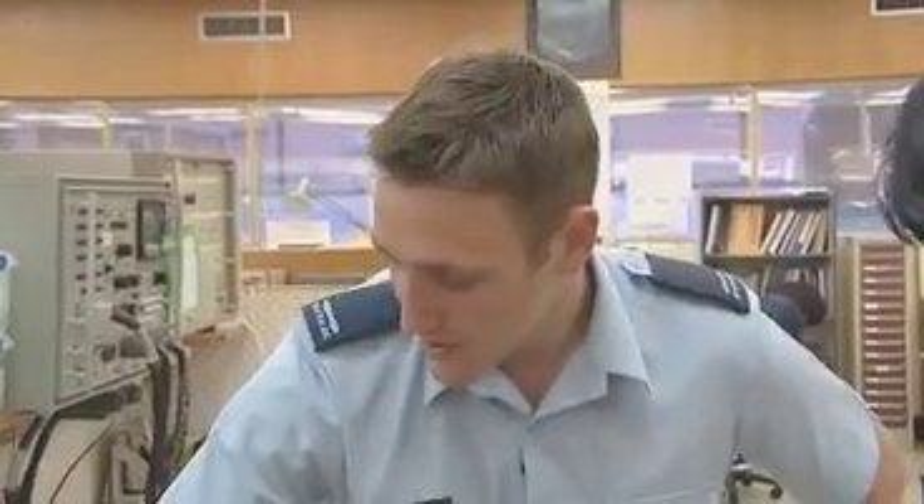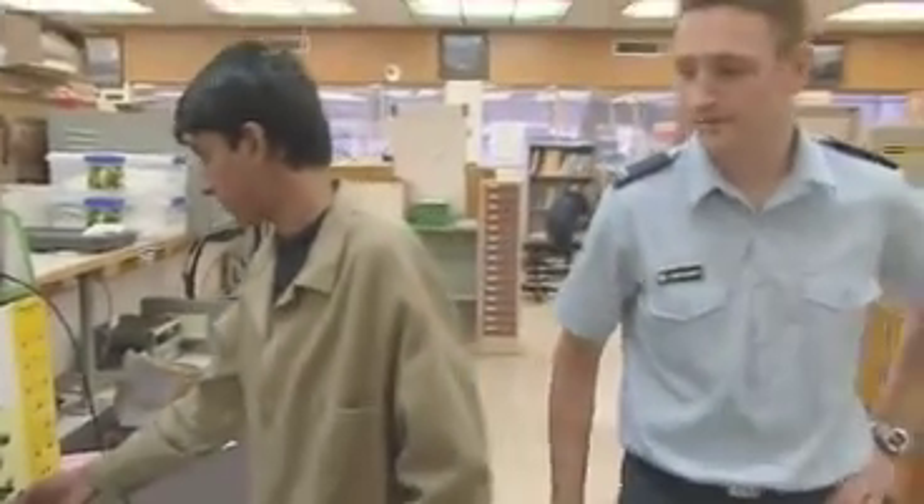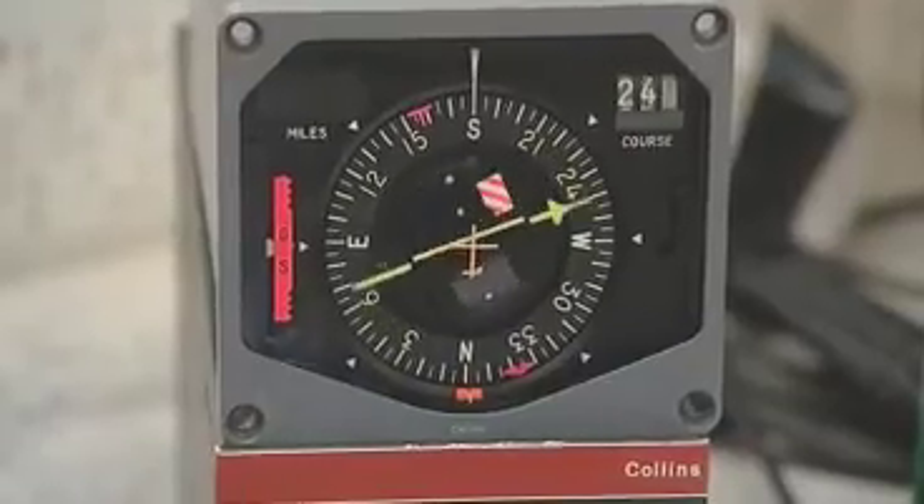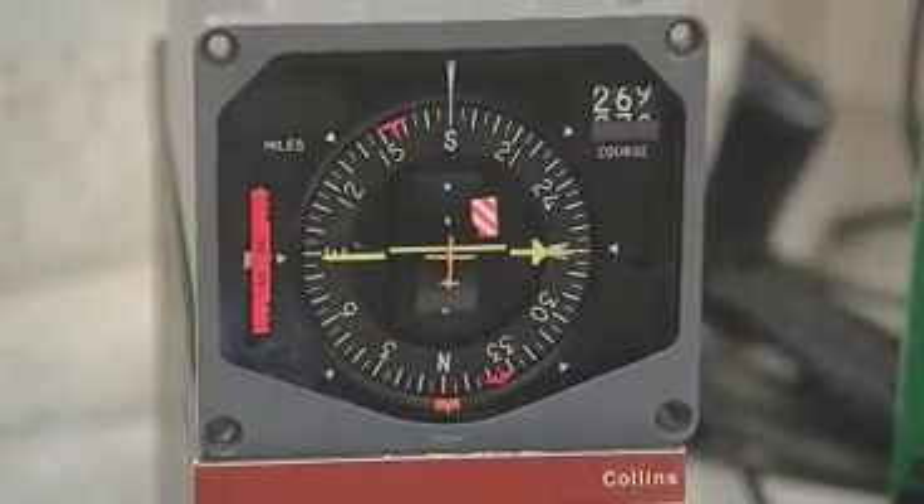We'll get you to fire it up — those two switches there. If you just flick those, what should happen is all the flags should go away. And as you can see, the glideslope flag is still shown.